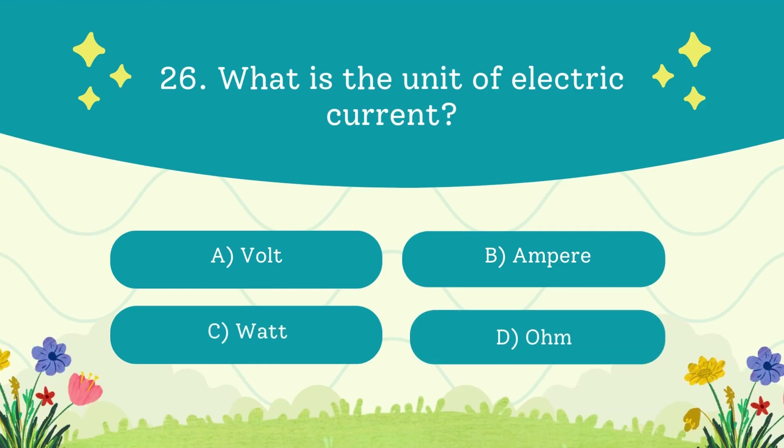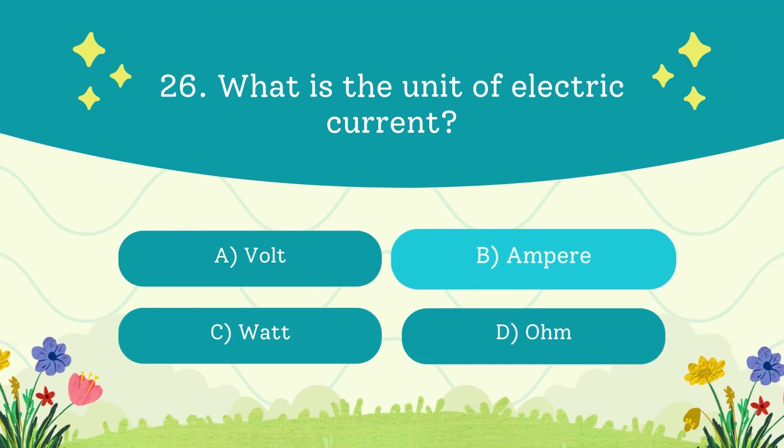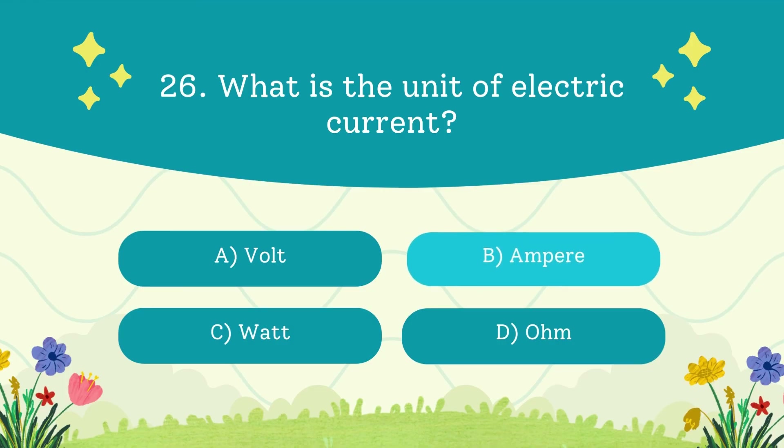What is the unit of electric current? A. Volt. B. Ampere. C. Watt. D. Ohm. The answer is ampere — named after scientist André-Marie Ampère.